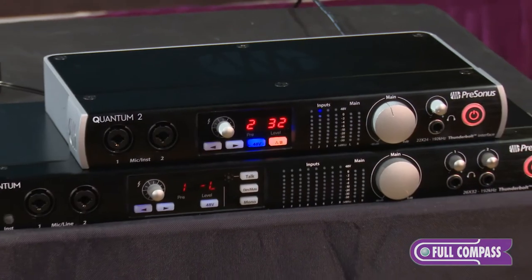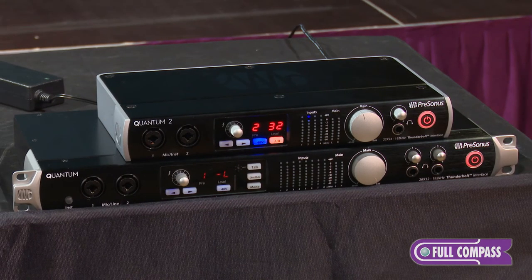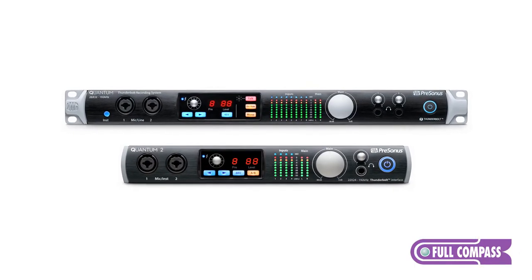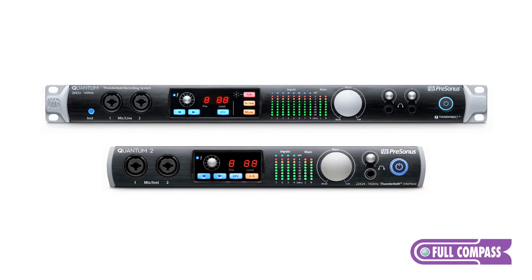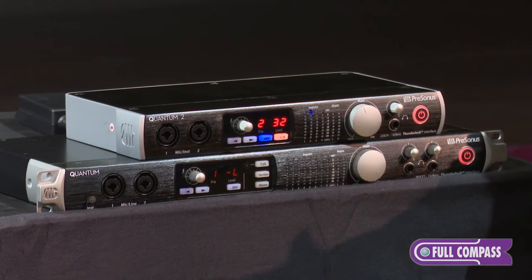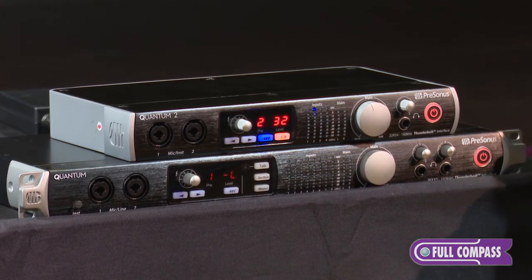The big design goals for the Quantum family of interfaces were, number one, sound quality. We started with the Class A X-Max mic preamp under full digital recall, and then created the best A-to-D converter and clock technology of any recording interface PreSonus has ever done. The third goal was an audio driver that would produce the lowest latency on both platforms, Mac and PC. The Quantum was really designed for anyone recording who wants the utmost audio quality with the lowest possible latency — from a project studio all the way up to professionals needing hundreds of channels of simultaneous recording.